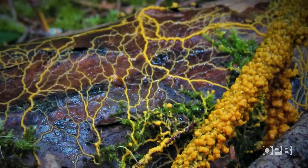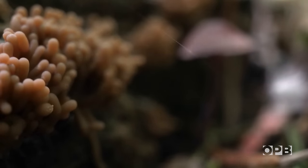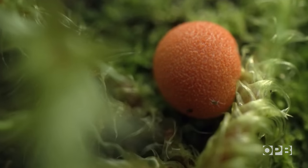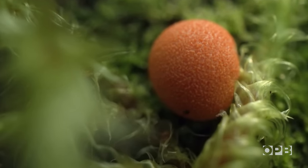Slime molds are decomposers of the forest. Often found on rotting logs, they're commonly mistaken for fungus. It's interesting to note that slime molds were originally believed to be fungal, but they do things that fungi don't do. They move.